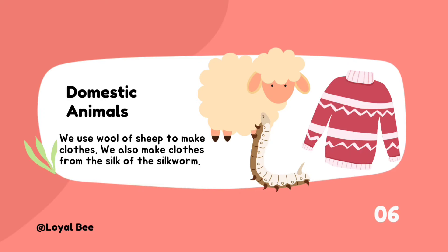Some domestic animals provide us wool. We use the wool of sheep to make clothes. We also make clothes from the silk of the silkworm.